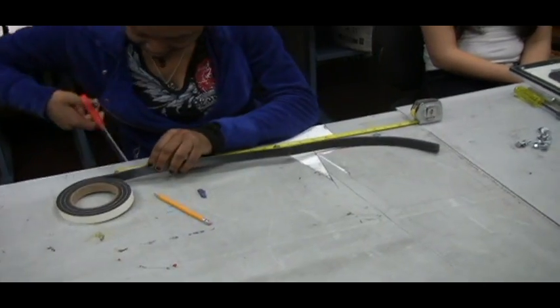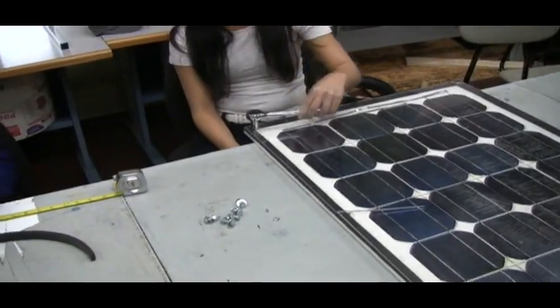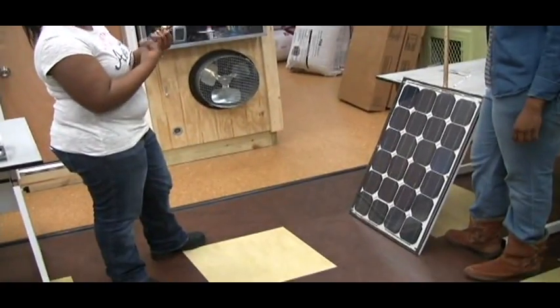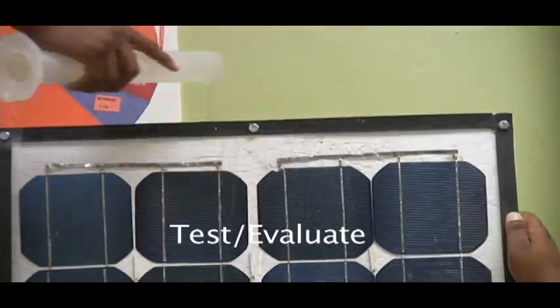Once all the cells are soldered, they cut a piece of foam that creates a border and will also act as a very good seal. Once the plexiglass is securely fastened, it's time to start testing the panels. First, we use a variety of spheres, each with different densities, to test the design's ability to withstand hail.